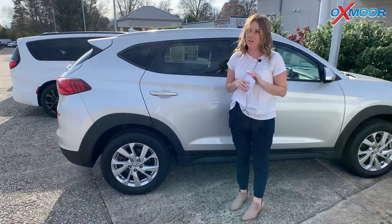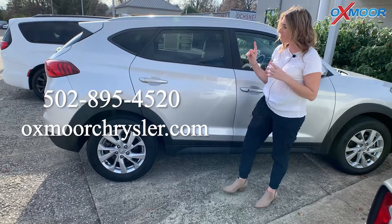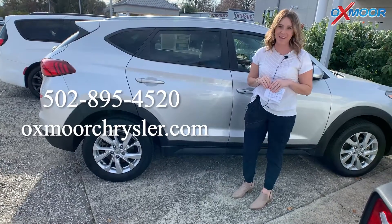All right, if you all have any questions on any one of the three vehicles I just went over, feel free to let us know. All of our contact info will be listed right here. Thanks for watching — we'll see you soon. Bye!